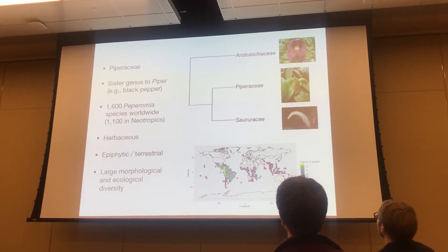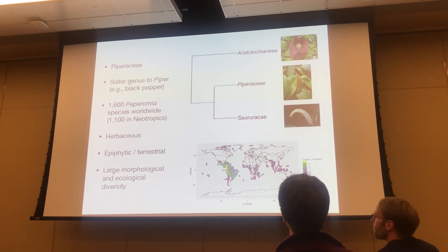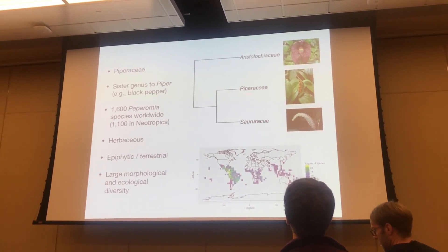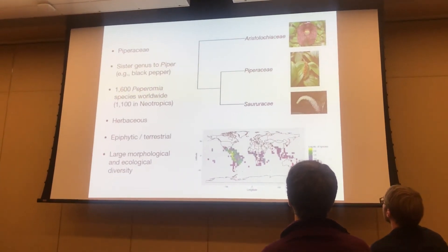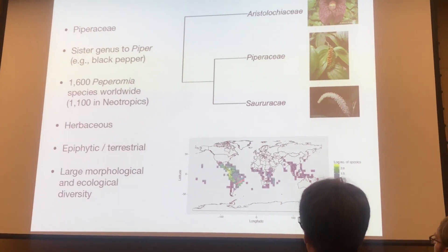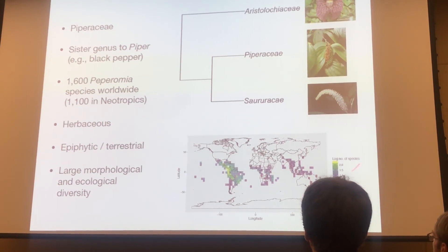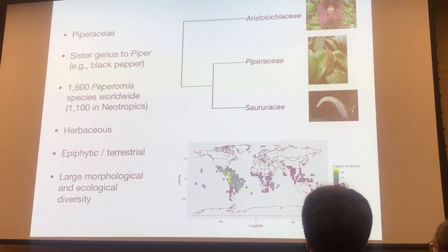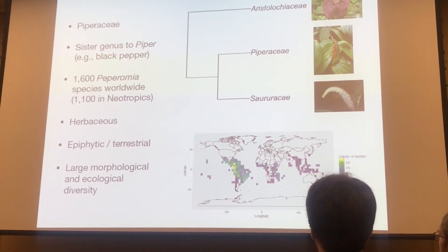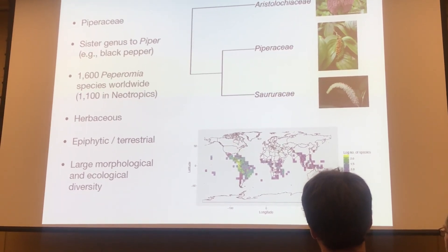Just a short introduction about Peperomia. It's within the family Piperaceae, so it's a close relative of black pepper. It's sister to Saururaceae and they form a clade that is then sister to Aristolochiaceae. There's about 1,600 species worldwide, most of them neotropical. The paleotropics is especially quite interestingly depauperate in the genus. It is typically herbaceous but has a variety of different habits from terrestrial to epiphytic, but does not quite get the same disparity in floral form as in Piper.